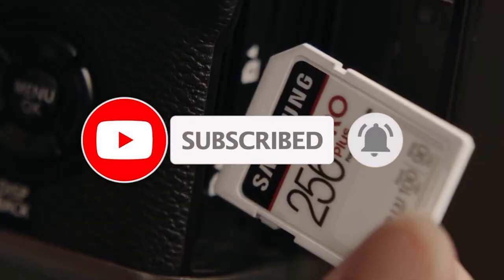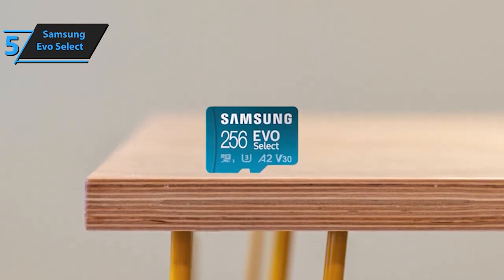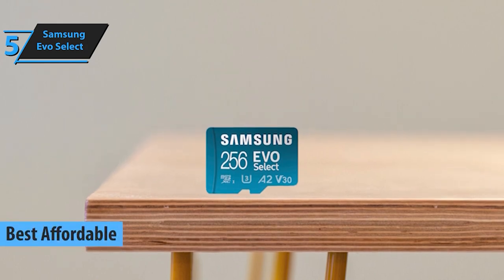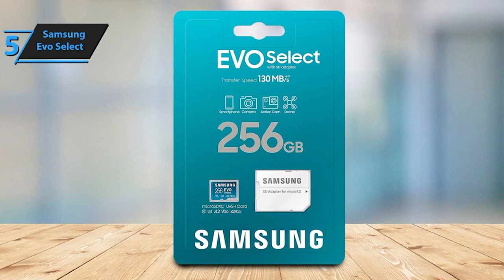Kicking off our list at number 5 is the reliable Samsung Evo Select. Renowned for its consistent performance and reliability, this card offers lightning-fast read and write speeds, perfect for capturing high-resolution videos or gaming on the go.